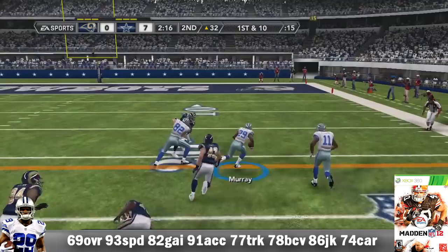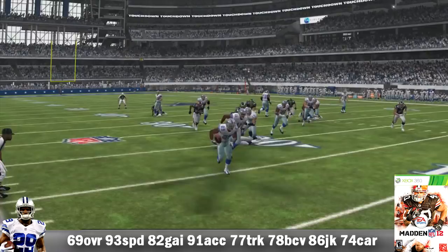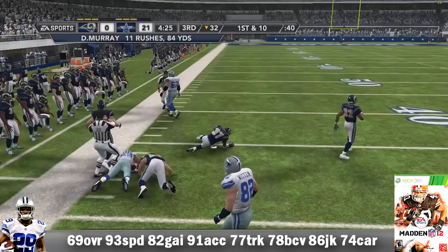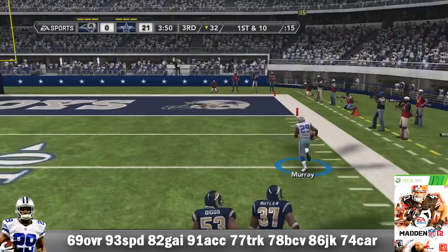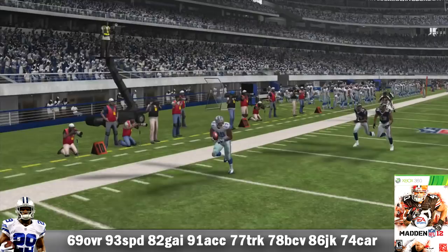As a rookie, he's 69 overall with 93 speed, 82 agility, 91 acceleration, 77 truck, 78 ball carrier vision, 86 juke move, and 74 carry. He ran the ball 164 times for 897 yards and 2 TDs. His longest run of the year — 91 yards — was the longest run of his career and the longest run by anyone that season. He averaged 5.5 yards per carry and 69 yards per game, catching 26 passes for 183 yards. Versus St. Louis, he had 25 carries for 253 yards plus a touchdown — breaking out in a major way.